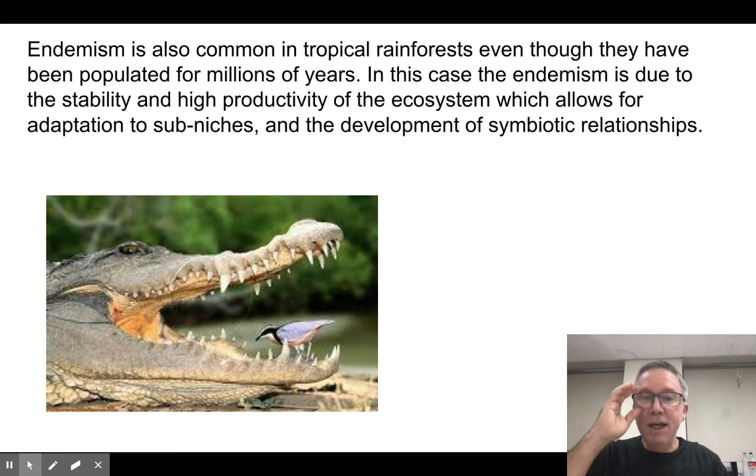Endemism also occurs in tropical rainforests for different reasons. In the tropical rainforests, there are all these niches available, they're stable, there's a lot of time, and there's a lot of genetic biodiversity. So evolution has an opportunity to produce creatures suited to fill what we call a sub-niche — highly adapted to one specific part of the ecosystem. We tend to find this a lot in rainforests because they're very stable, there's a lot of productivity, lots of life is possible, and there's a lot of time for this to happen. So we end up with very specific symbiotic relationships and other types of sub-niche evolved species. So that was this topic — I'll see you later.